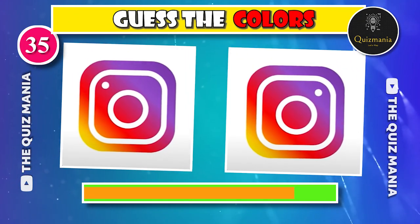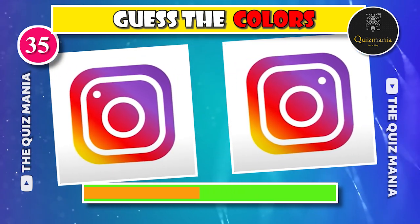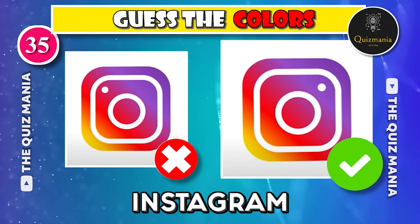I think everyone can choose the correct Instagram logo. The correct Instagram logo is logo B.